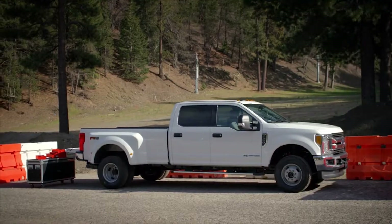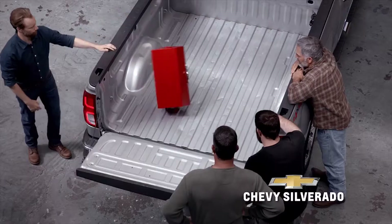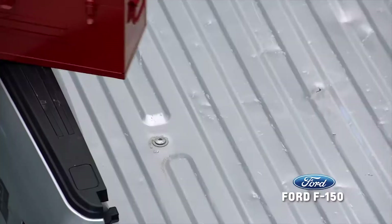Is that the Ford? Yes, it is. Did you hear that after our toolbox test era, where the F-150 aluminum bed got punctured, they've now beefed up the bed of their new Super Duty?